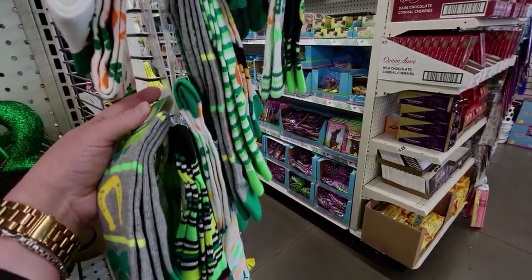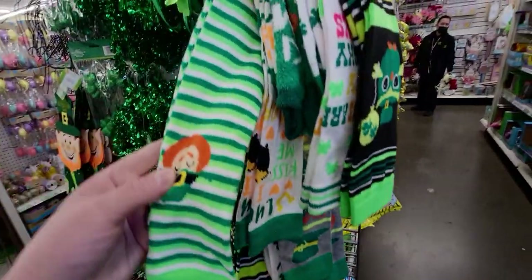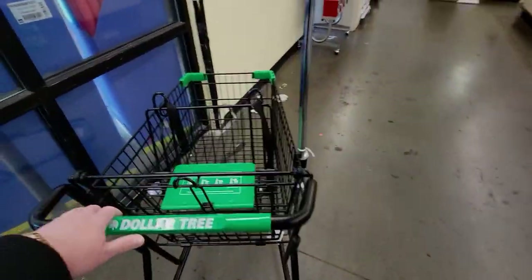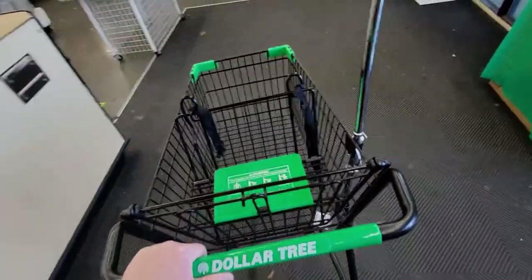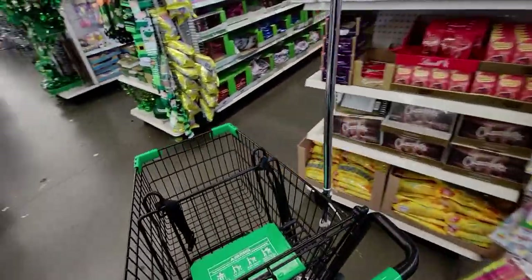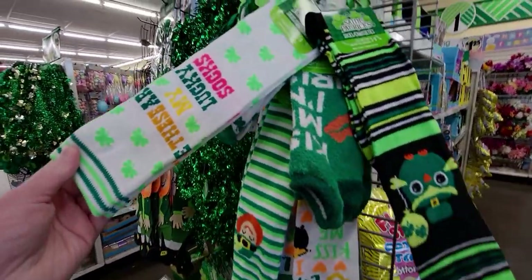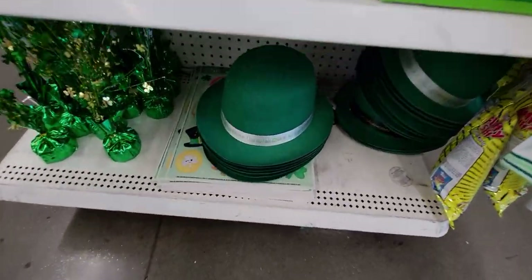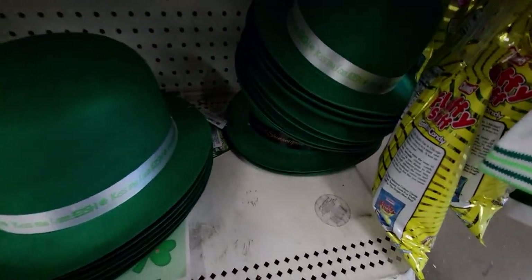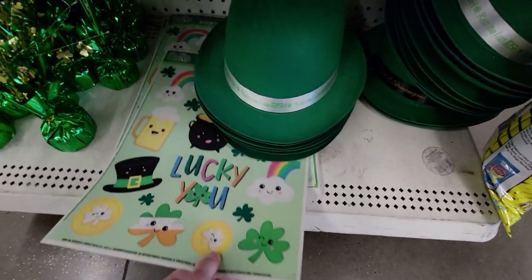There were no carts when I walked in but I found one open. The knee-high socks are right here - 'My Lucky Socks.' They have hats down there, that's actually a really nice deal. There's a 'Kiss Me I'm Irish' one and window clings too.